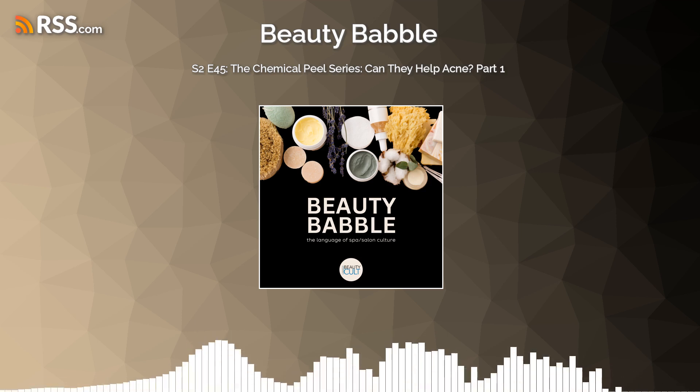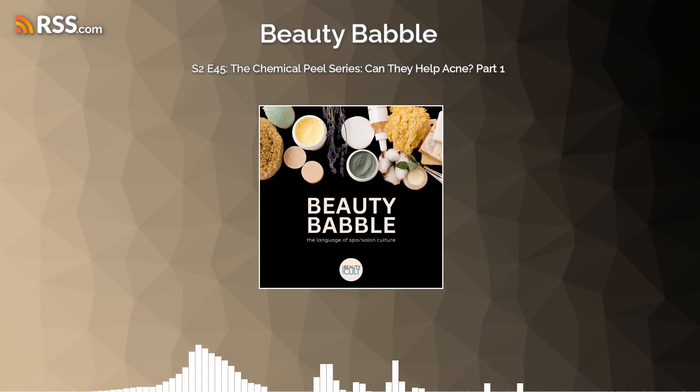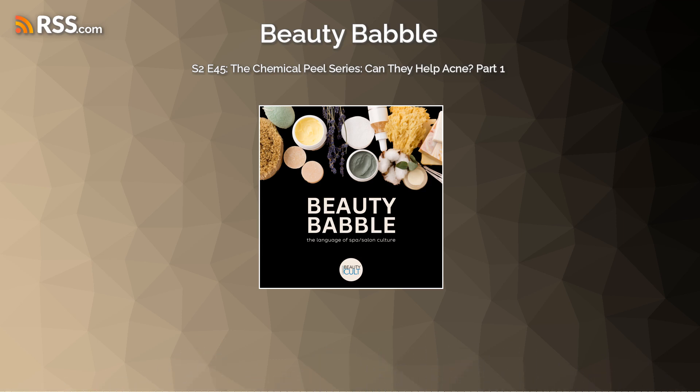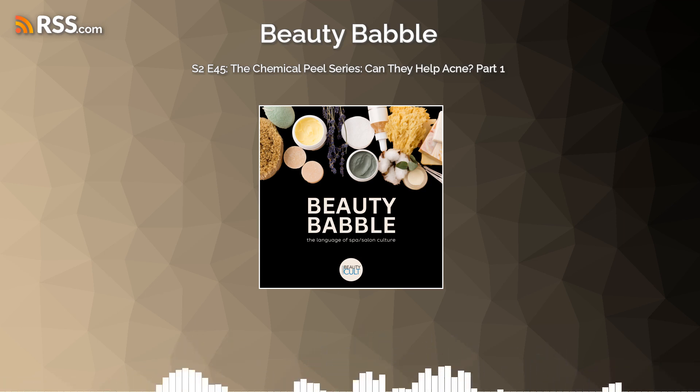Maybe you haven't touched chemicals for a little while, and it's good that you're a little nervous and asking questions, because it's good to review and dot your I's and cross your T's. I think the biggest one that most are going into is salicylic — the BHA — that's a common one that people start off with.